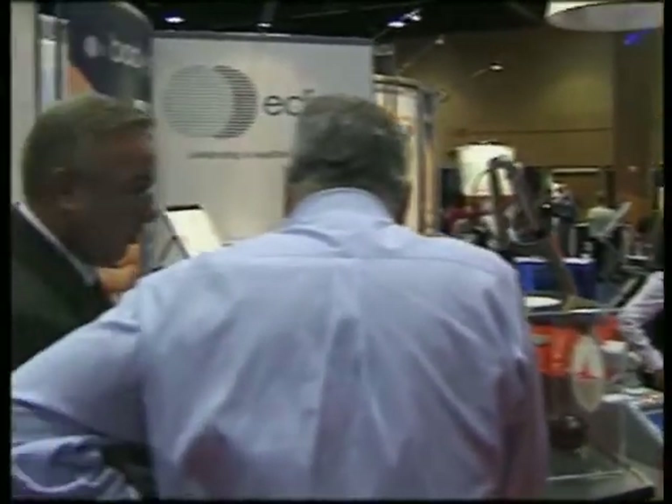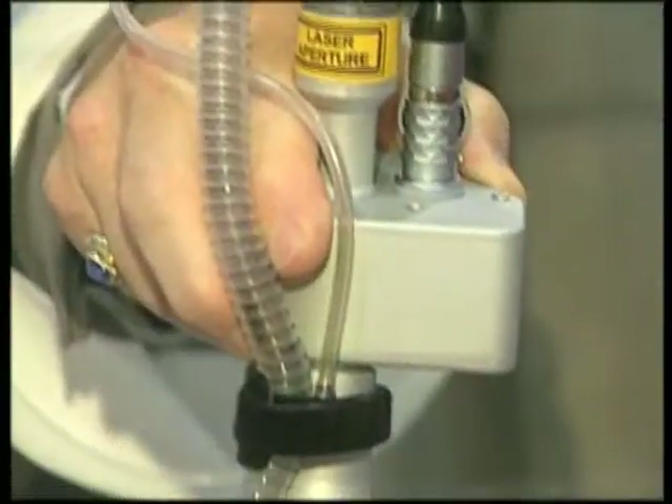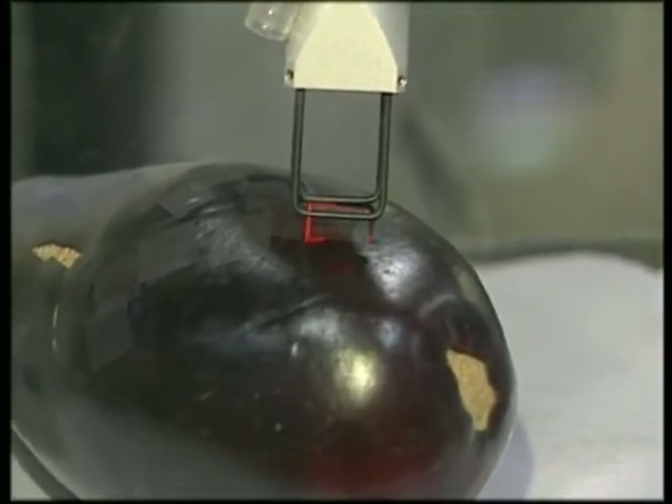Eclipse has two exciting technologies on display here at the A4M this year. We have the SmartSide Dot CO2 Laser, which features Dot Therapy, which is a fractional skin resurfacing technology. It's a great procedure that reduces wrinkles and improves the quality of sun-aged skin.